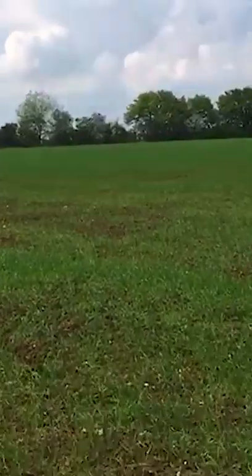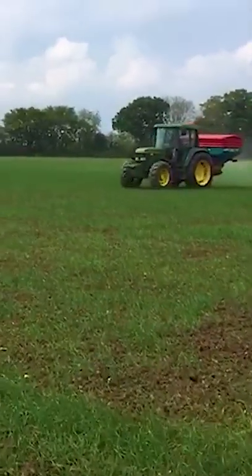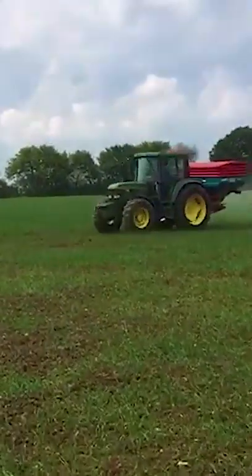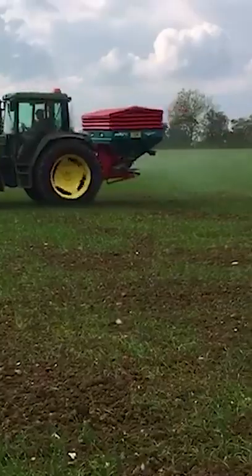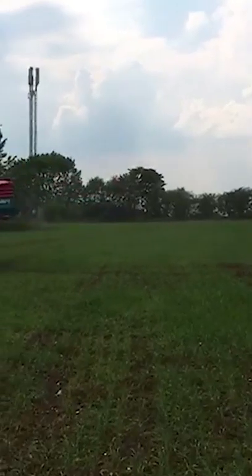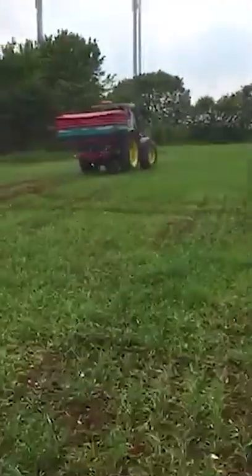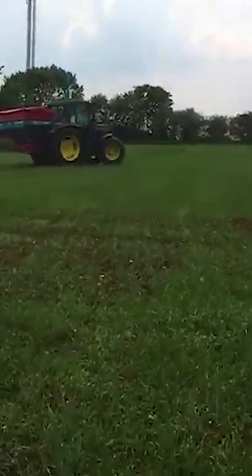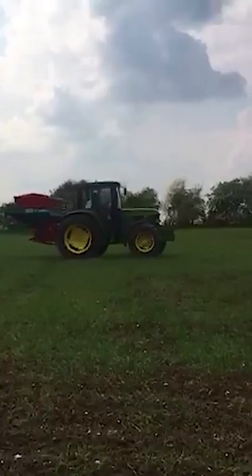This is Ben spreading fertiliser. I don't want to get too close as I may be in the firing line. There are two discs — the fertiliser falls on the discs and then spreads 12 metres to either side. He's now turning around and there he goes again.